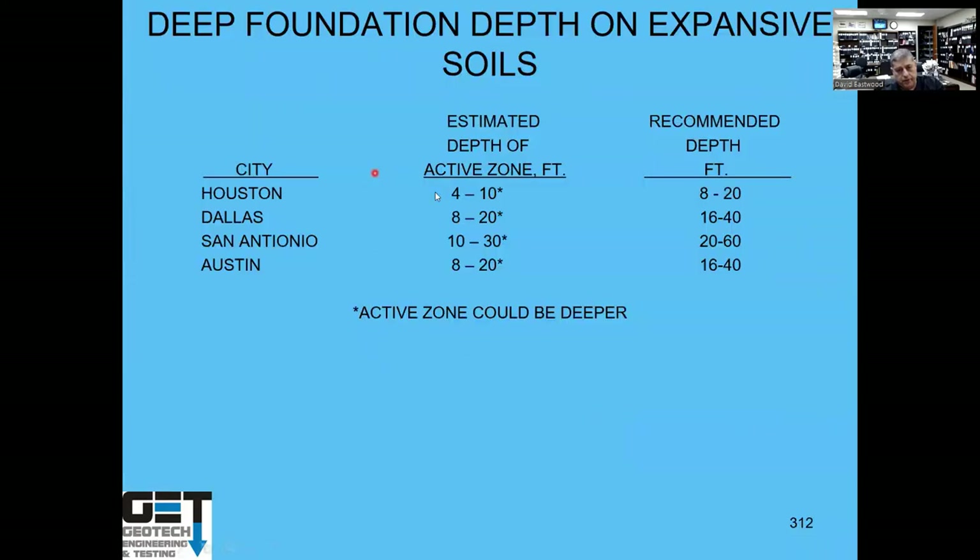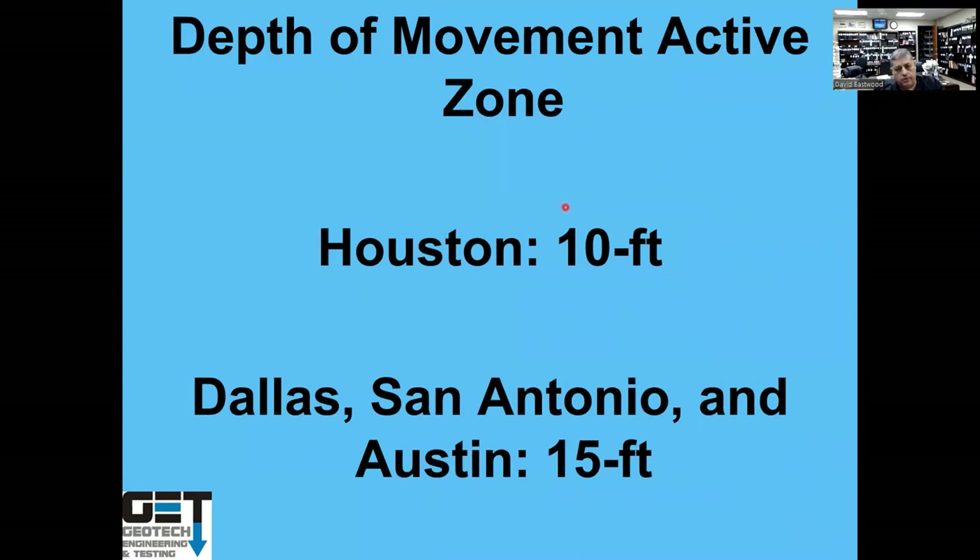Peer depth summary by city: in Houston, movement active zone is 4–10 feet so pier depths are about 8–20 feet; in Dallas (active zone 8–20 feet), piers can be 40 feet; in San Antonio (movement active zone about 15 feet), piers 20–30 feet deep; Austin is similar to San Antonio.